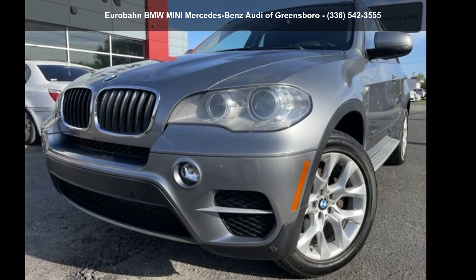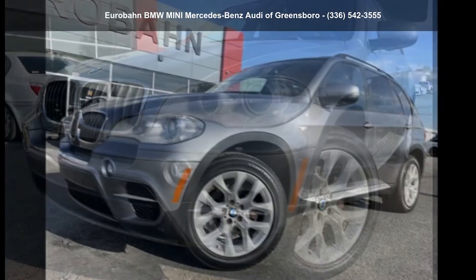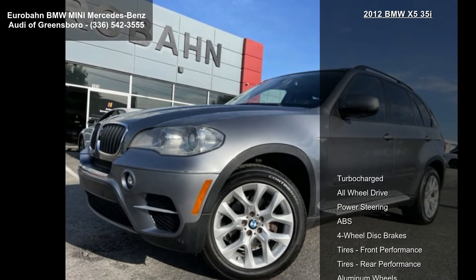Arrive in style with this BMW 2012 X5 35i. Don't miss this great deal on a luxury vehicle.